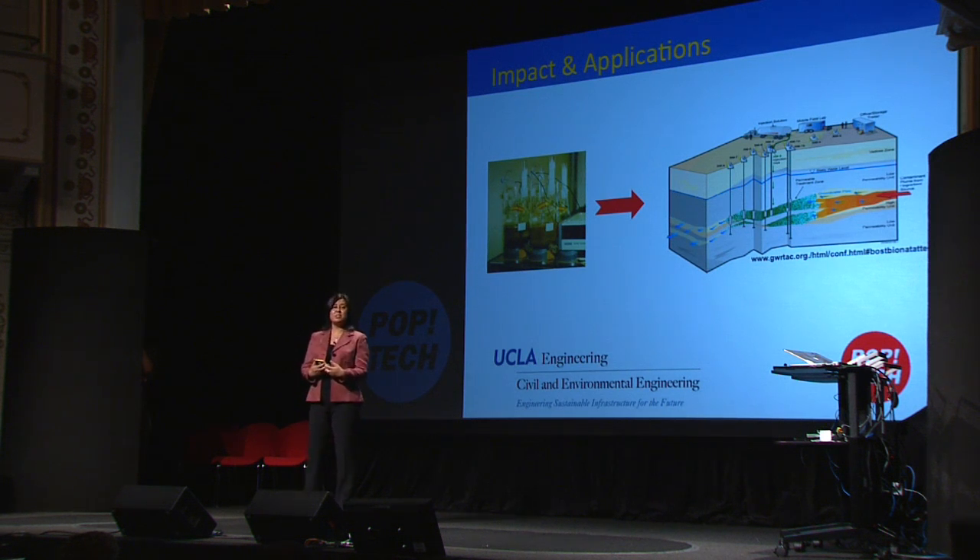So with the help of awesome students, colleagues, and sponsors, I hope to take my work from the lab into the field and actually make a difference. Thank you very much.